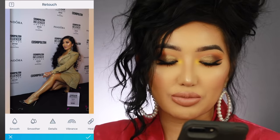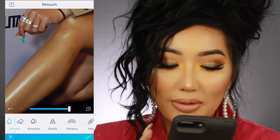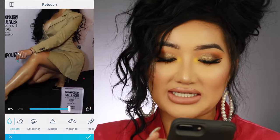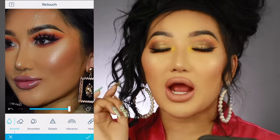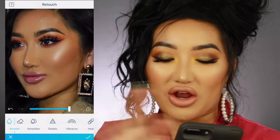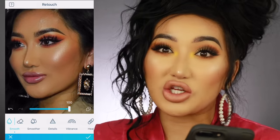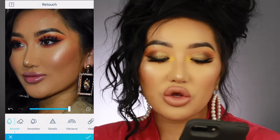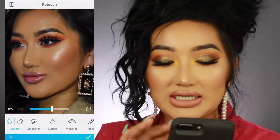Then I'll do a bit of retouch — there's smooth and smoother. I normally do smooth on my legs and also smooth out my highlight on my face. The main thing I love about Facetune 2 is the opacity slider. I like to go ham on everything first, smooth a lot out, and then use the slider to adjust how much smoothness you want — which Facetune 1 didn't have. I normally bring it to about halfway so your skin looks a bit more realistic.